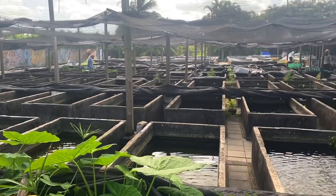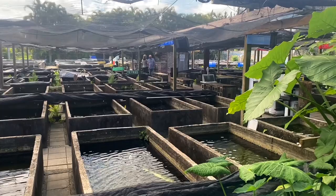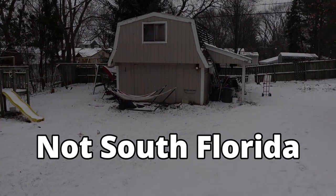The majority of the store was completely outside and utilized the concrete coffin liners that you see used in many of the other Florida fish farms that you can see on YouTube. Being from the north, having a fish store completely outside is a completely foreign concept to me.